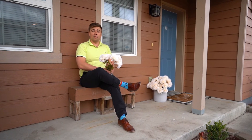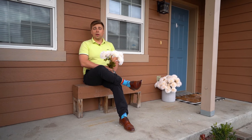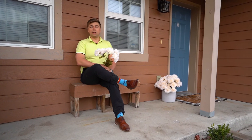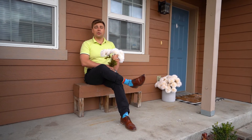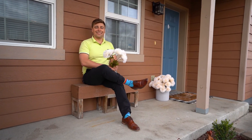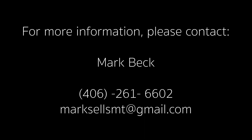Thanks for taking another tour of one of my listings. If you're looking to sell your home and you'd like professional marketing just like this, please call me at 406-261-6602 and I'd love to make it happen for you.